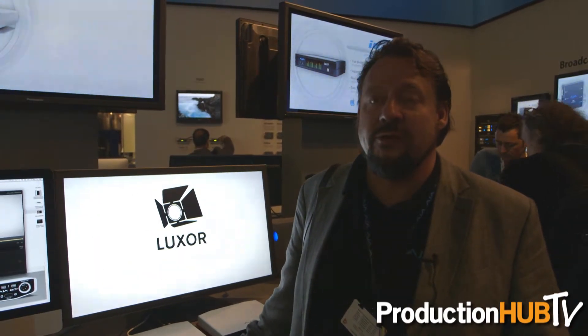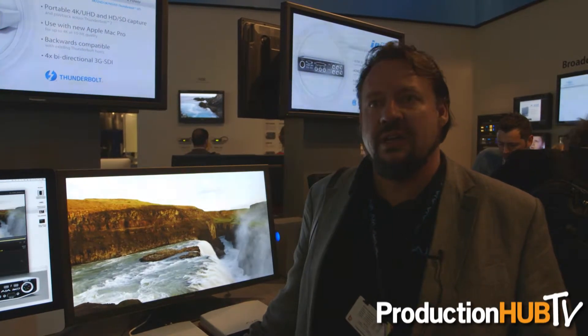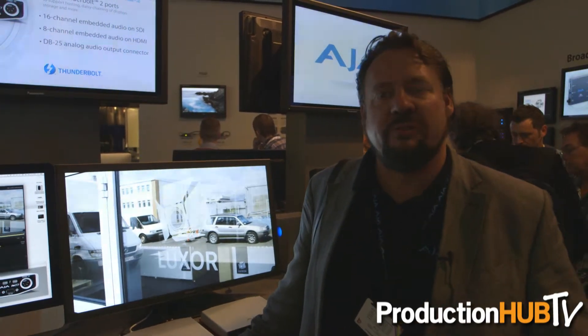We've also updated a couple of our mobile applications for your iPhone and iPad. There's now a new data calculator called DataCalc. You can configure it to tell you how much time you're going to get for a specific codec on a specific drive size, or the other way around — how much storage you need to purchase. Again, free software.